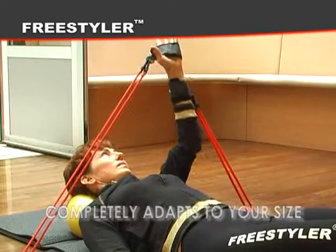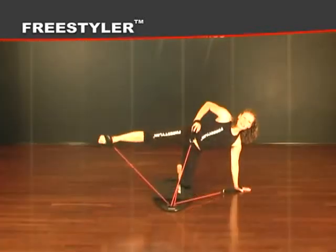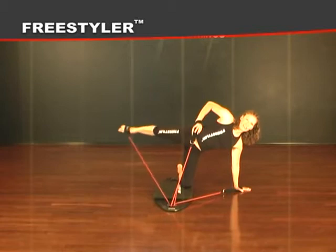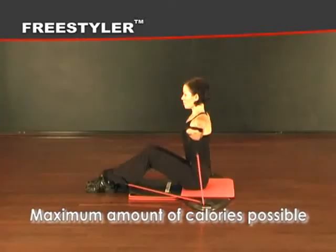Factor four: maximum range of motion. The Freestyler completely adapts to your size, thus enabling you to perform movements in the maximum range of motion, achieving maximum muscle activation and greater strength gains, which all burns the maximum amount of calories possible.